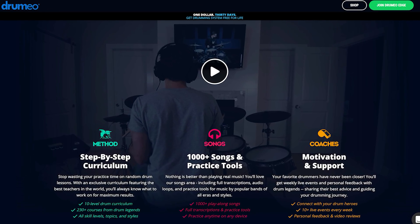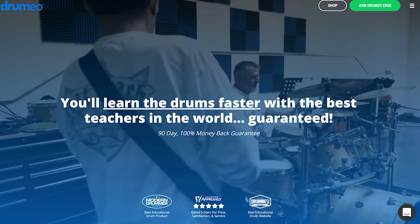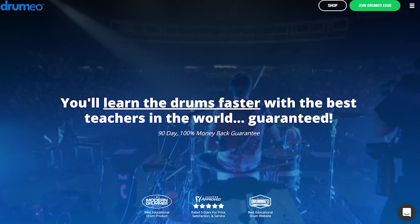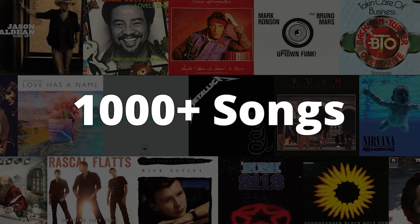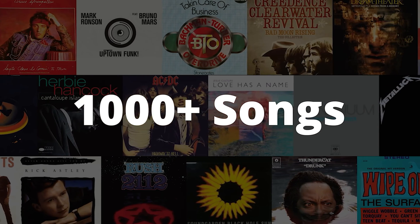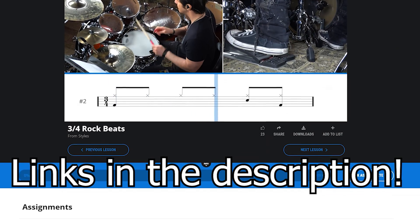This video is brought to you by Drumeo. Drumeo is an online course that'll help you learn how to play the drums and reach your goals with organized lessons, practice tools, and live events. With personal feedback from drum legends, 1000-plus play-along songs, and 230-plus courses available, Drumeo is a great way for people of all skill levels to start learning or honing their skills. If you're interested, click the link in the description below to find out more.